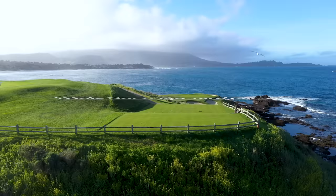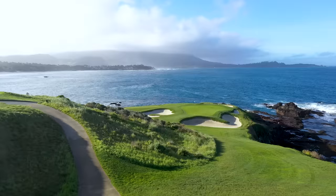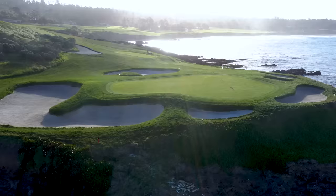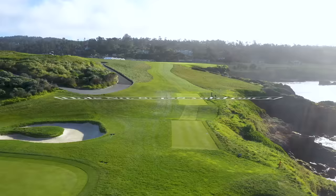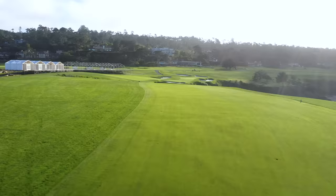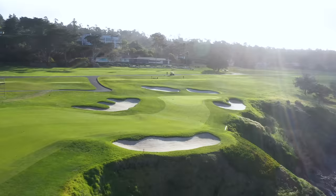Then there's the most photographed par 3 in the cosmos — number 7. Is there a more fun hole anywhere in the world to play? Craggy rock outcroppings painted with sea foam and blue sky. Club selection ranges from sand wedge to 5-iron. Just don't get lost in the beauty of this hole. Wipe the smile off your face because it's time to play number 8 — the premier two-shotter in golf, Nicklaus's favorite approach. Peter Andrews once described the hole as requiring a drive in the 240-yard range followed by a boring iron some 190 yards over a yawning chasm to a green about the size of a double bed, surrounded by bunkers.